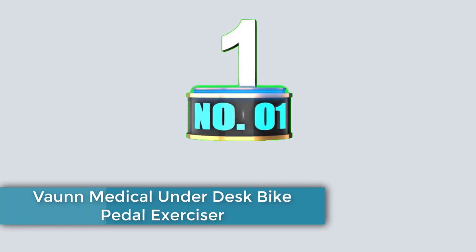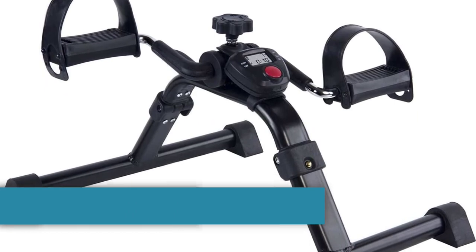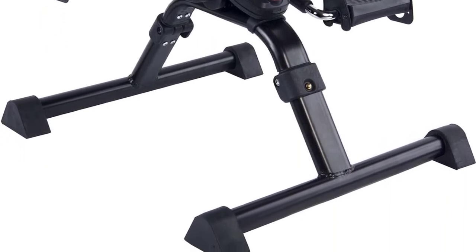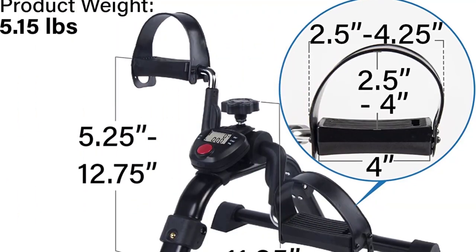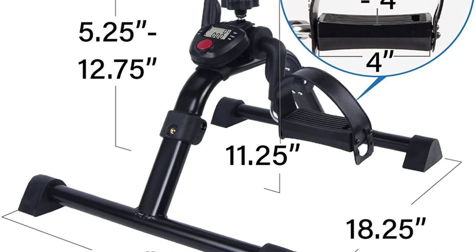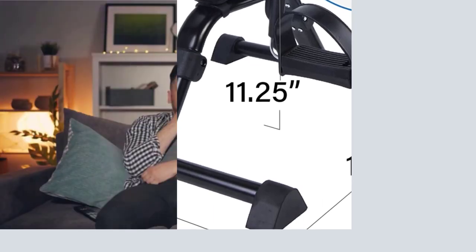The Vaughan Medical Under Desk Bike Pedal Exerciser is a remarkable fitness accessory that allows you to exercise your legs and arms conveniently, regardless of your location. Designed for those with a sedentary lifestyle or limited mobility, this compact and versatile pedal exerciser fits seamlessly under your desk or table. We'll delve into the features and benefits, providing an in-depth analysis of its performance, design, and features.